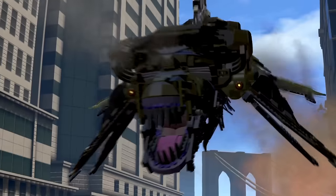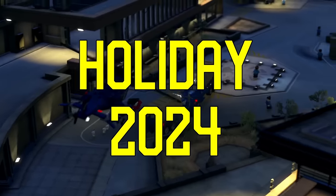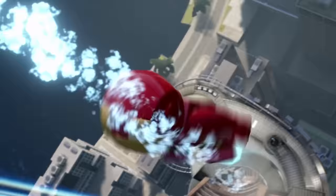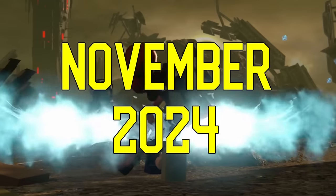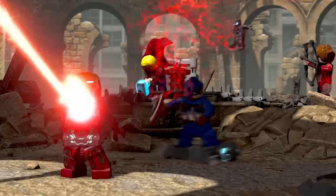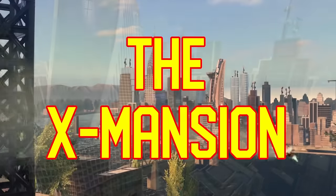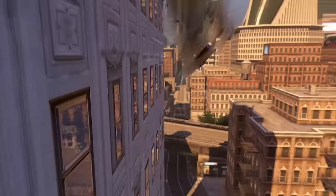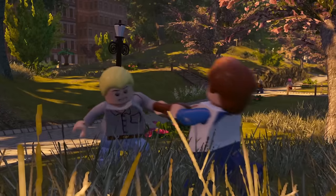We now have news about LEGO's upcoming Marvel release for holiday 2024. Yes, I know we're in April, but we're talking about stuff that'll be releasing in November. We have a release window of November 2024, as well as a set number: 76294, the X Mansion. This is a set that's been rumored for a while, but getting actual details is super exciting.